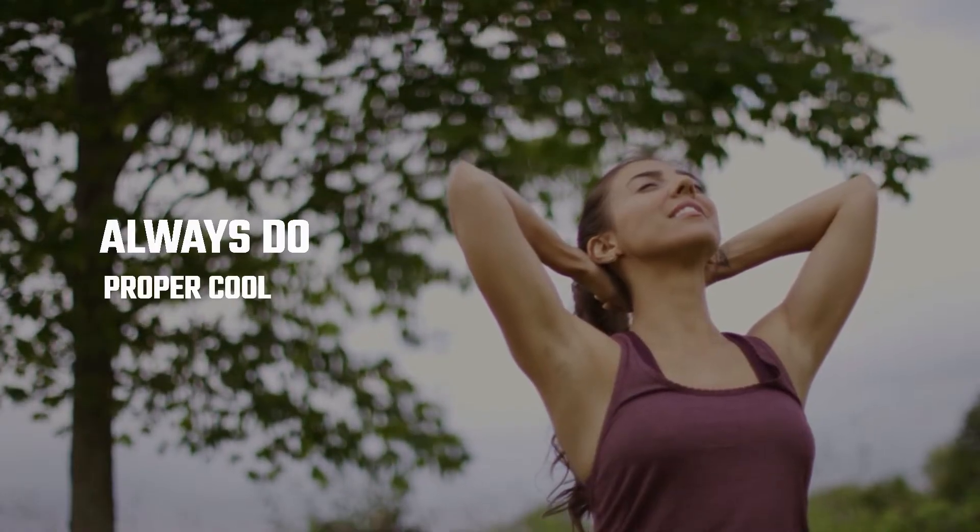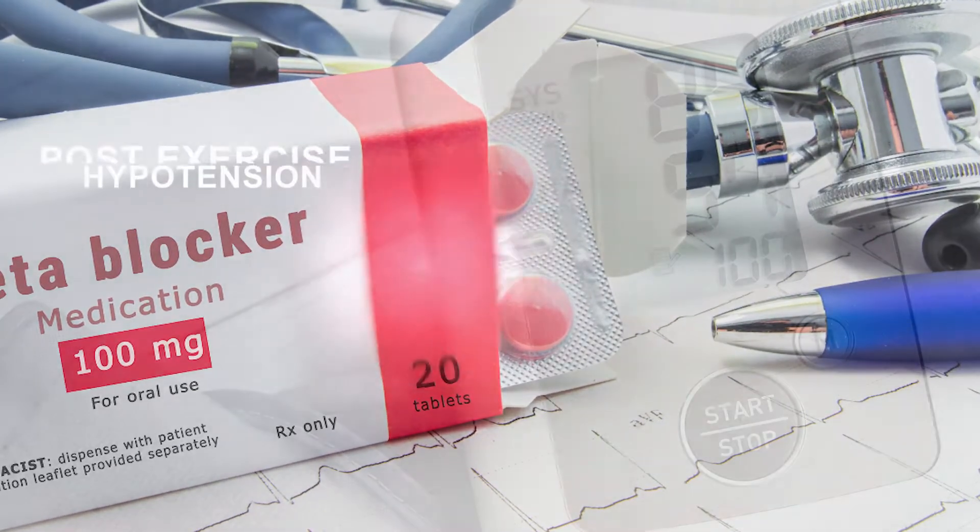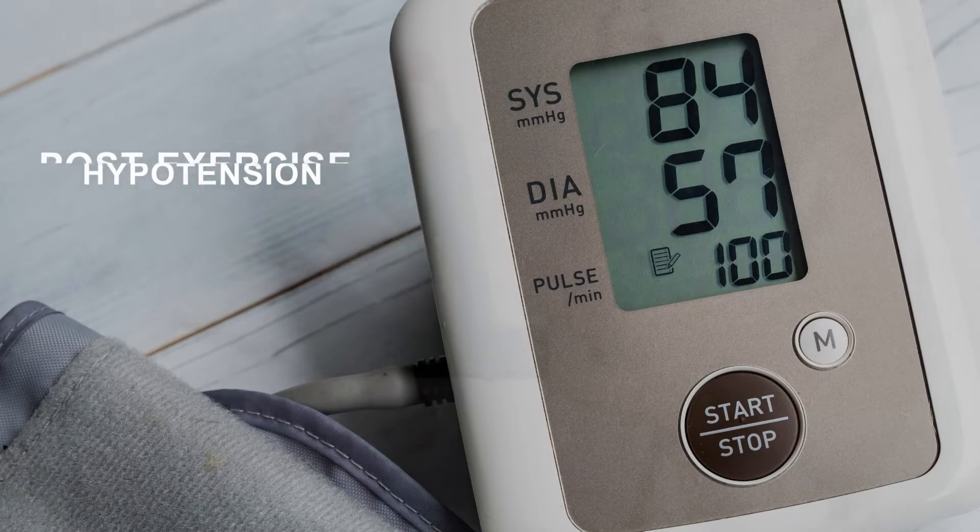Always do a proper cool down after exercising, especially if you're taking beta blockers for high blood pressure, to avoid post-exercise hypotension. If you have exercise-induced asthma, beta blockers may also increase the risk for asthma attacks, so always have an albuterol inhaler with you. Also avoid exercising during hot, humid weather, as beta blockers can increase the risk for heat illness.